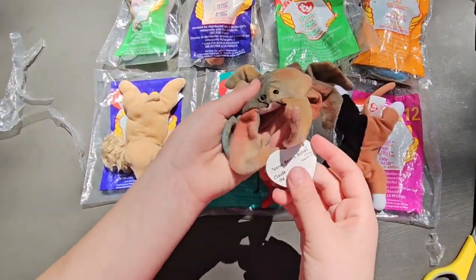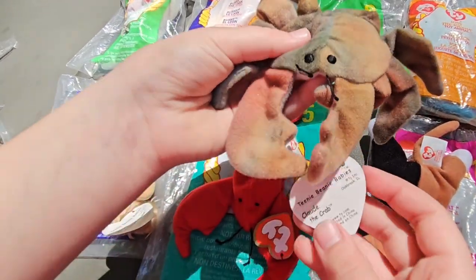So this one's like a little crab, and it's Claws the Crab.